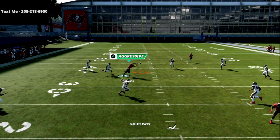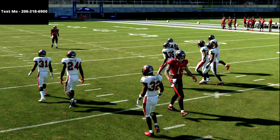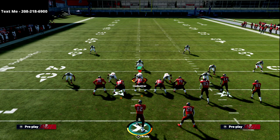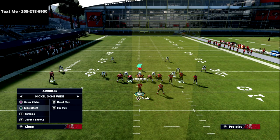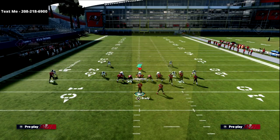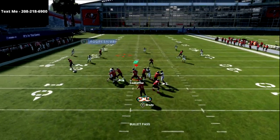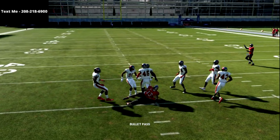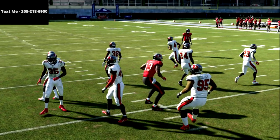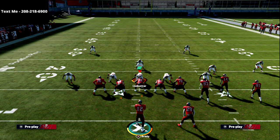It doesn't matter if they put Tampa Two and put him in deep coverage. As long as you smart route this route and you have that drag underneath, watch this thing just work — dot every time. What this does is you've got four wide receivers to the right — four threats on the right side of the field — but your best route is on the left.